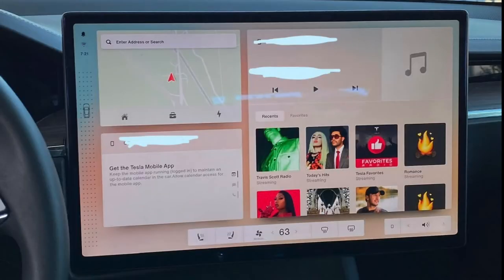Looking at this new user interface — very iOS type, looks beautiful. You've got different widgets: your map widget, your mobile app widget, and even a music widget. On the bottom you have your climate controls, and in the bottom right corner you have your volume controls. I really like this design. On the left side you can see some type of bell icon — not sure what that is for.